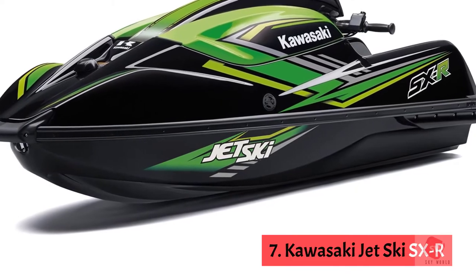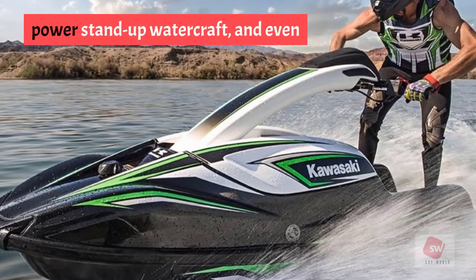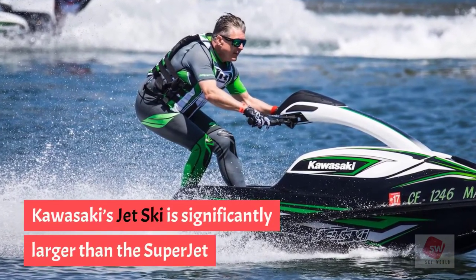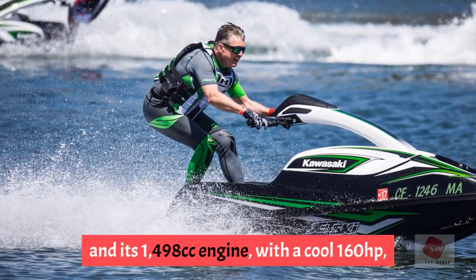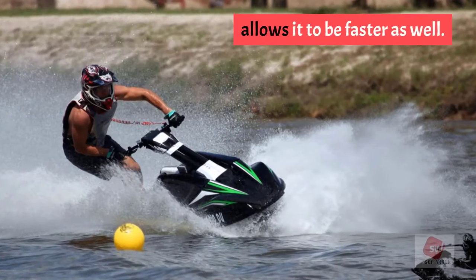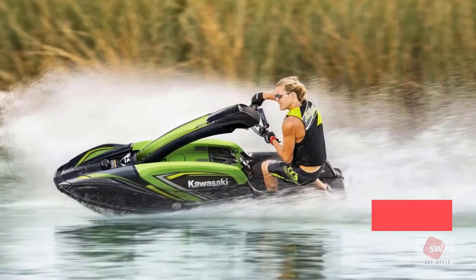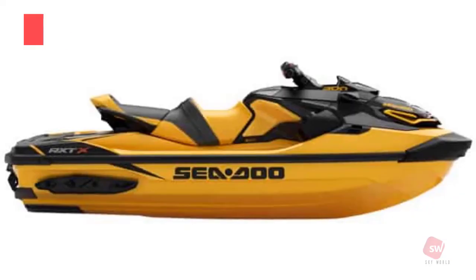Number 7: Kawasaki Jet Ski SXR. The Kawasaki Jet Ski SXR is a four-stroke stand-up watercraft and, even though it's in the same class as the SuperJet, the two couldn't be more different. Kawasaki's jet ski is significantly larger, and its 1498cc engine with 160 horsepower makes it faster as well. The aesthetics differ too, with a more pronounced bow shape and a handlebar that is longer and wider than the SuperJet's — making it overall a sturdier model.